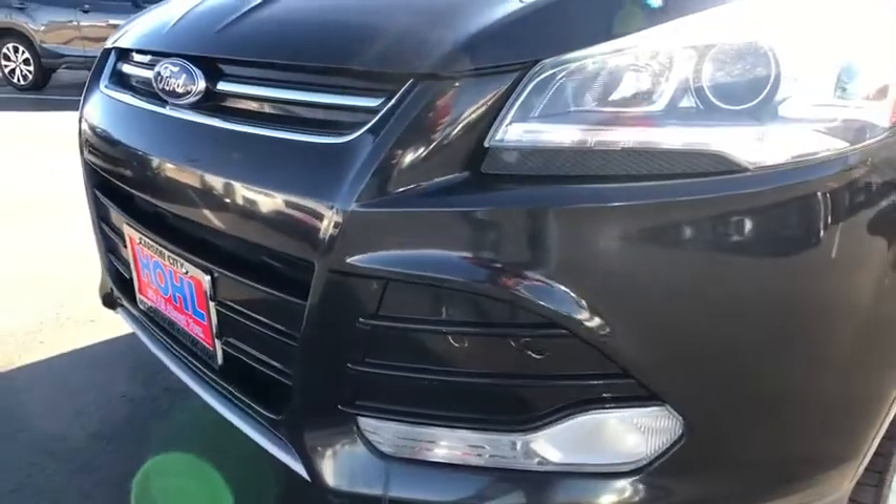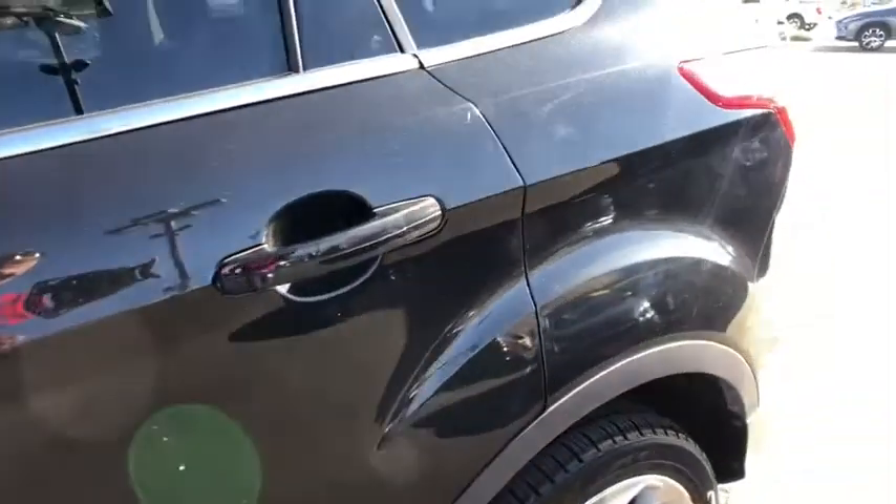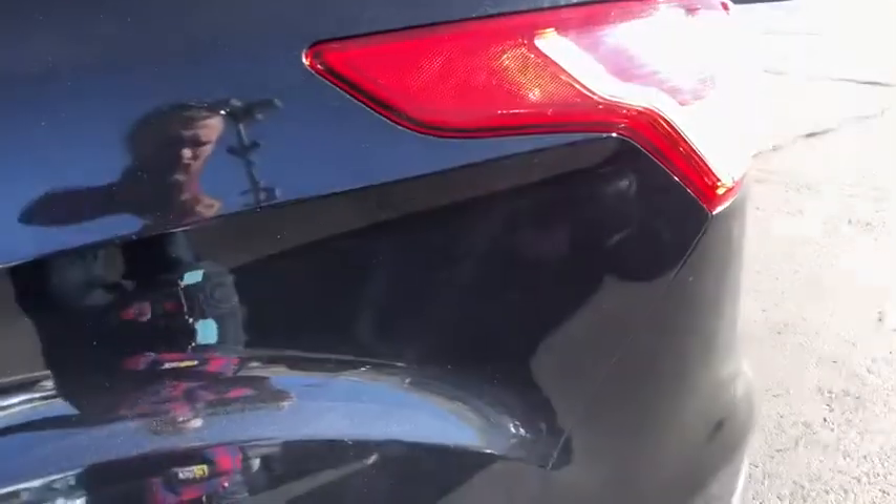Four-wheel disc brakes. Cruise control. Auto-dimming rear view mirror. Universal garage door opener. Searching for a dependable vehicle that looks great too? You found it, so stop in today. Take care.